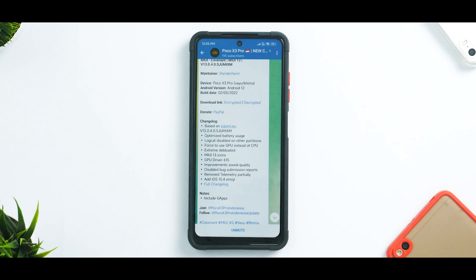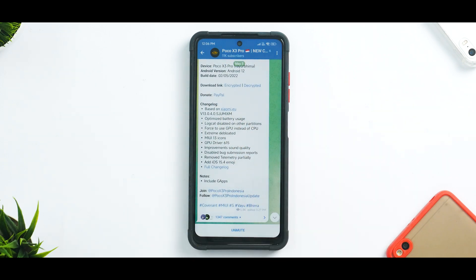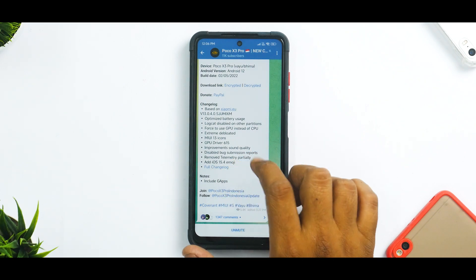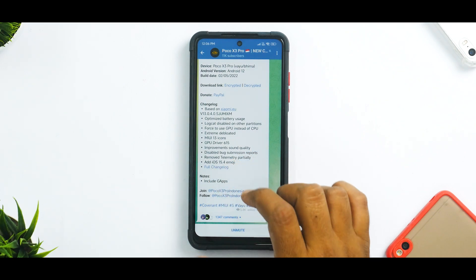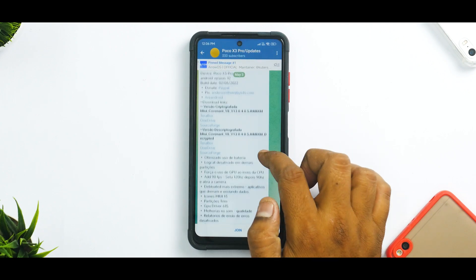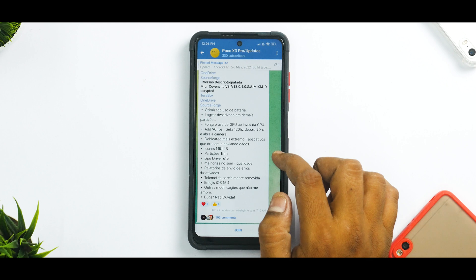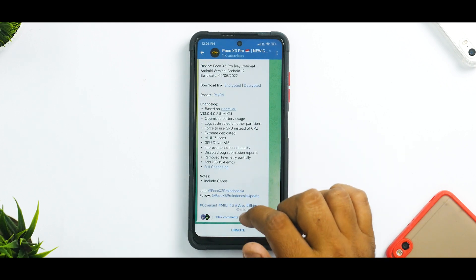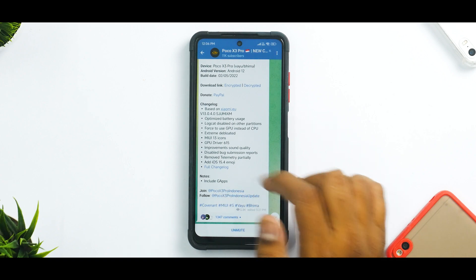The claims include: optimized battery usage, logcat disabled on other partitions, forced GPU usage instead of CPU, extreme debloating — which is a good thing — MIUI 13 icons, GPU driver 615 improvements, sound quality improvements, disabled bug submission reports, partially removed telemetry, and added iOS 15.4 emoji. A full changelog is available via the link in the description. This ROM also includes G apps.